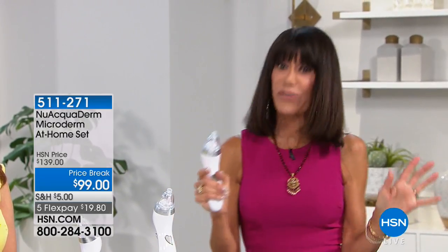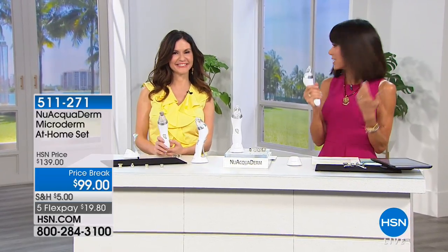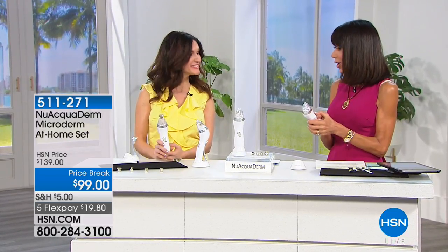And it is a one-time purchase. Five FlexPay payments. We have a lot to learn about this. And Amy Bowen is with us today. Amy, of course, who is a licensed esthetician, a licensed pharmacist. I'm so glad you're here.